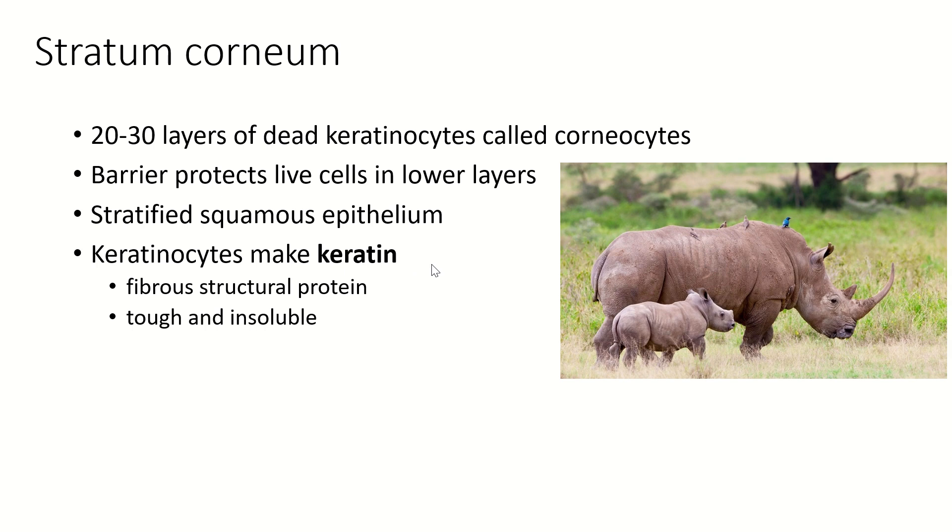Keratin is the same protein that makes your hair and nails, and also the same protein that makes rhinoceros horn. Rhinoceroses are poached for their horns because in certain teachings of traditional medicine, the rhinoceros horn is believed to be an aphrodisiac.